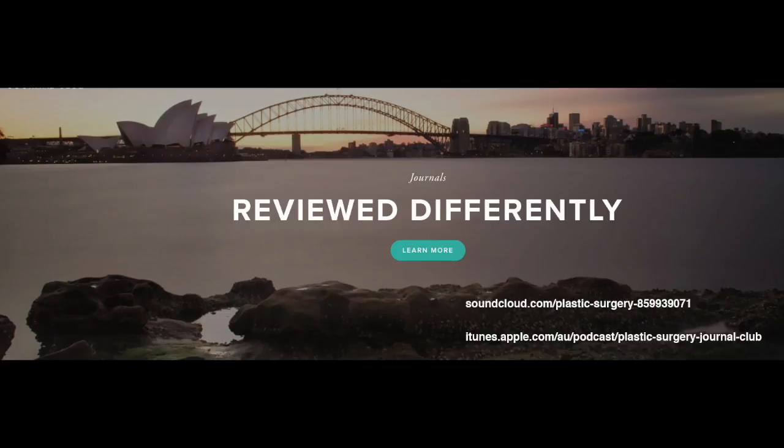Welcome to the latest podcast from the Plastic Surgery Journal Club. Each month we review and appraise a journal article from PRS and summarise it for you in this short podcast. The full paper can be obtained from the PRS Journal website.